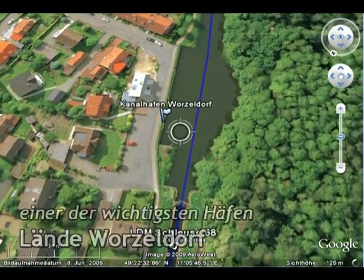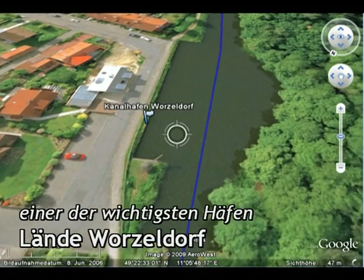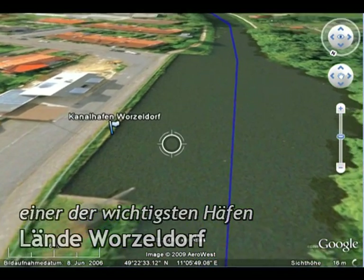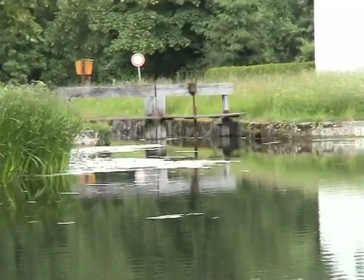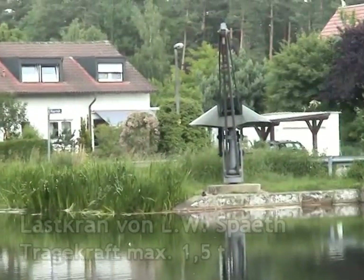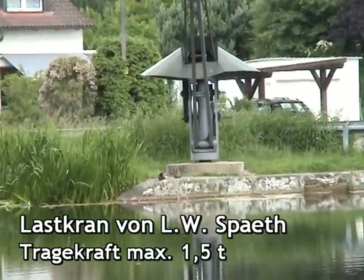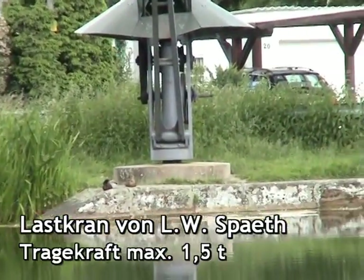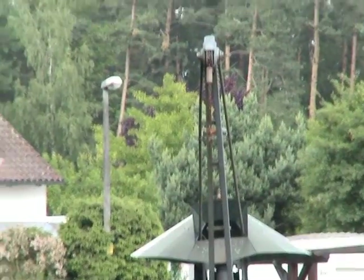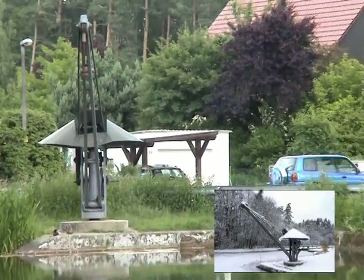Nun betrachten wir den Hafen mit dem höchsten Warenumschlag zwischen 1860 und 1910, den Wosselsorfer Kanalhafen. Die Lände bestand aus einer Verbreiterung des Kanals mit Anlege-, Kai- und Ladevorrichtung. Der später gebaute Lastkran mit einer Tragekraft von 1,5 Tonnen lud meistens fränkischen Bunzahnstein aus den Steinbrüchen und Wosselsor oder Ziegel aus der in der Nähe des Hafens gelegenen Dampfziegelei auf die Schiffe um.